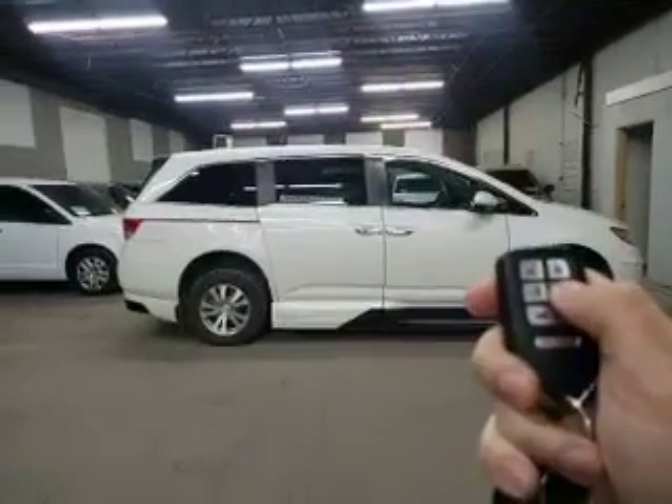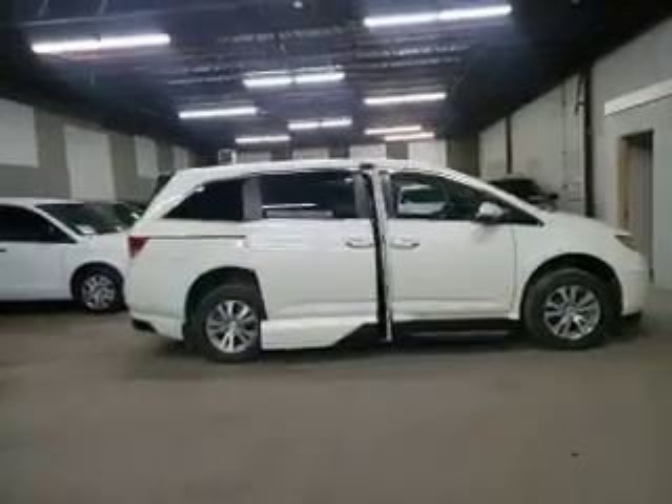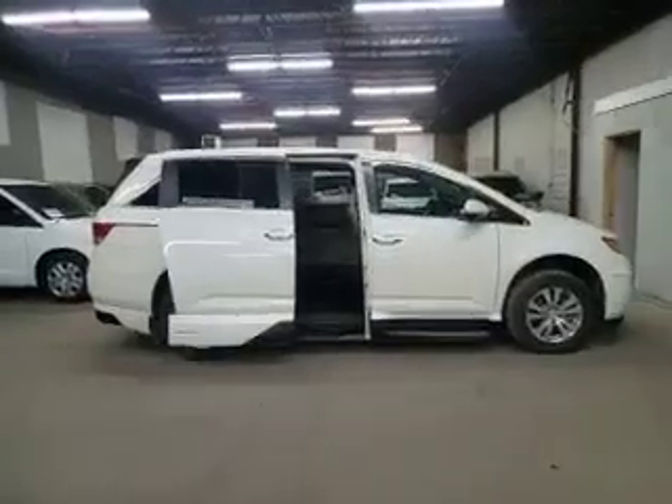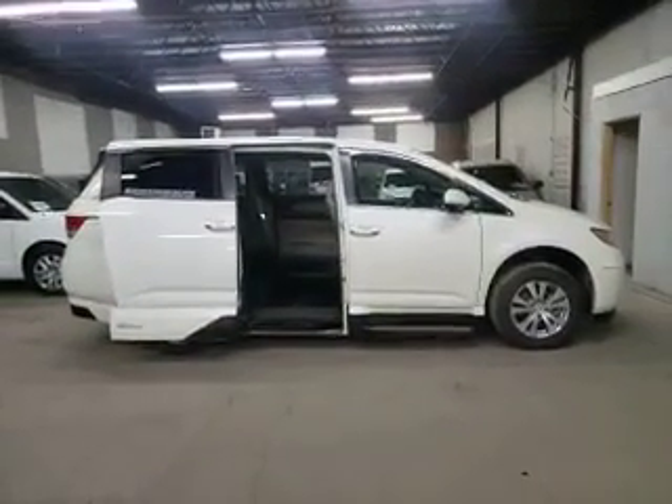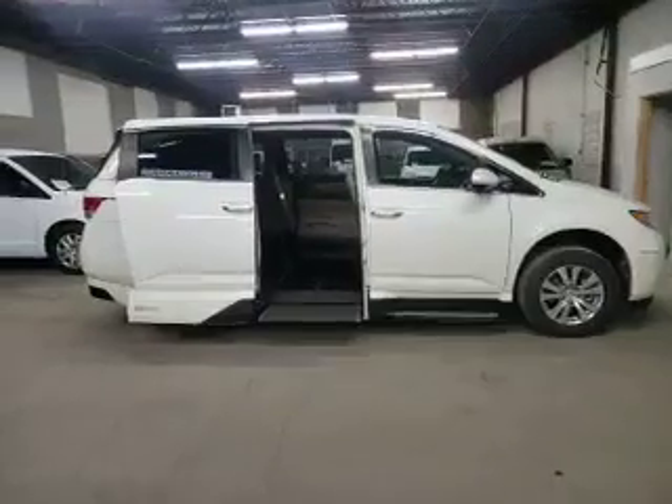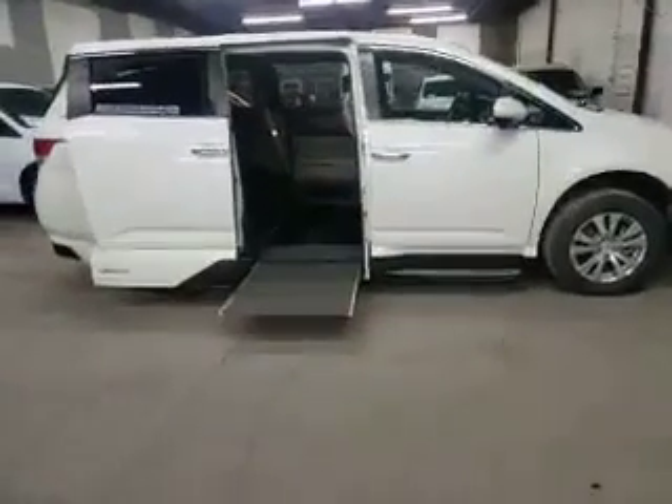Hey William, Jeremiah with Affordable Mobility. Wanted to send you a video of this van. My apologies — I was thinking of a different van. It's a 2014, has 67,000 miles on it. Still very nice.